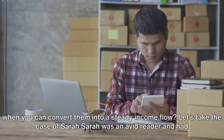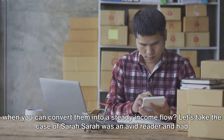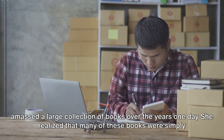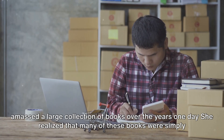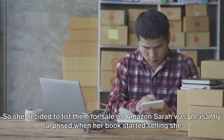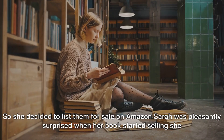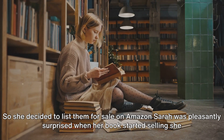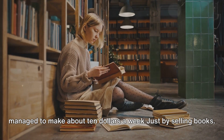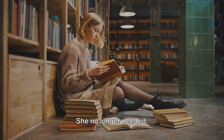Let's take the case of Sarah. Sarah was an avid reader and had amassed a large collection of books over the years. One day, she realized that many of these books were simply occupying space on her bookshelf. So she decided to list them for sale on Amazon. Sarah was pleasantly surprised when her books started selling.